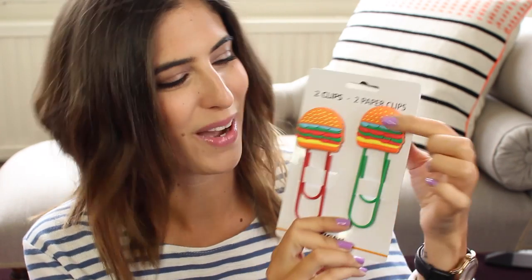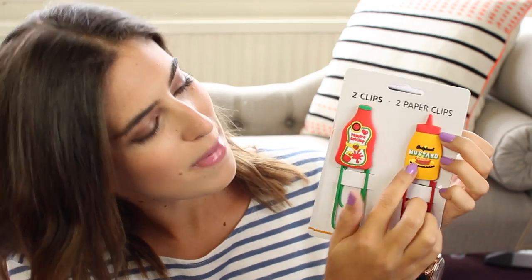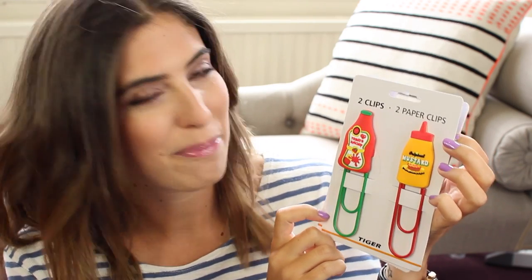And finally I picked up these giant paper clips. I love paper clips — weird thing to say, but I have so many pieces of paper on my desk and I like to just put them all together neatly in one place. I have a lot of giant paper clips already but these are really cool — two of them have burgers on top, and then this one has mustard and ketchup on it. I think these are so cute and so fun, and they were really cheap.